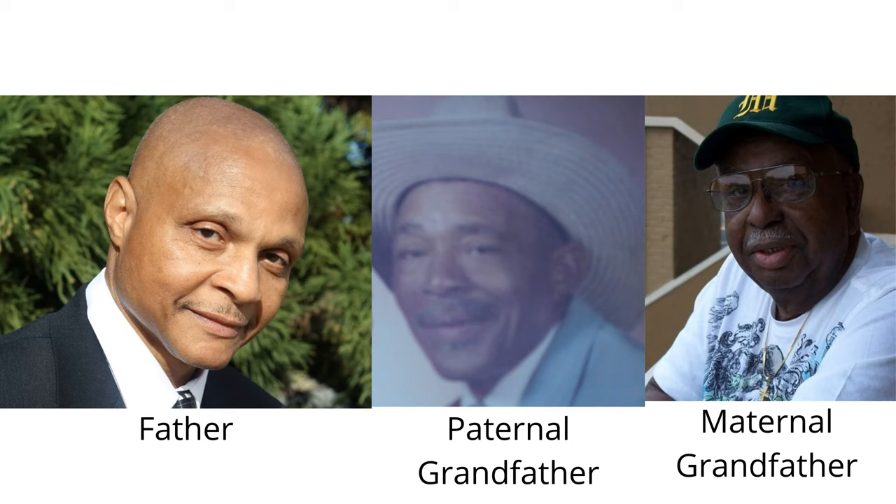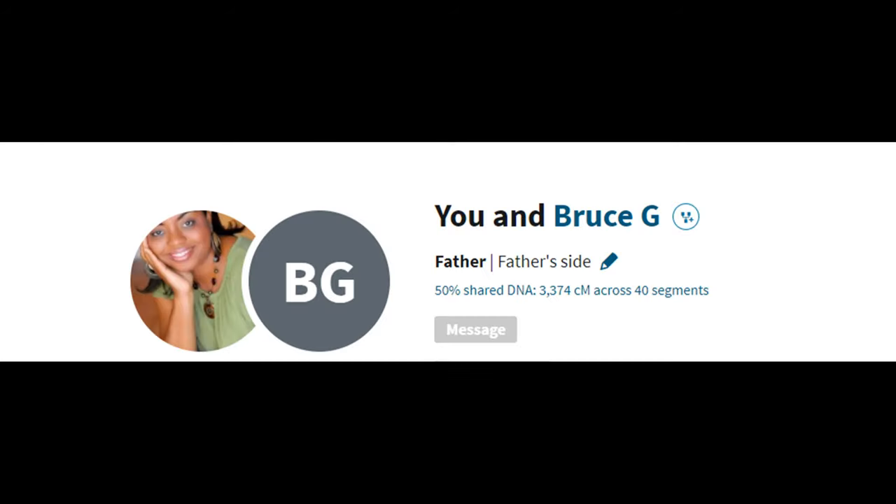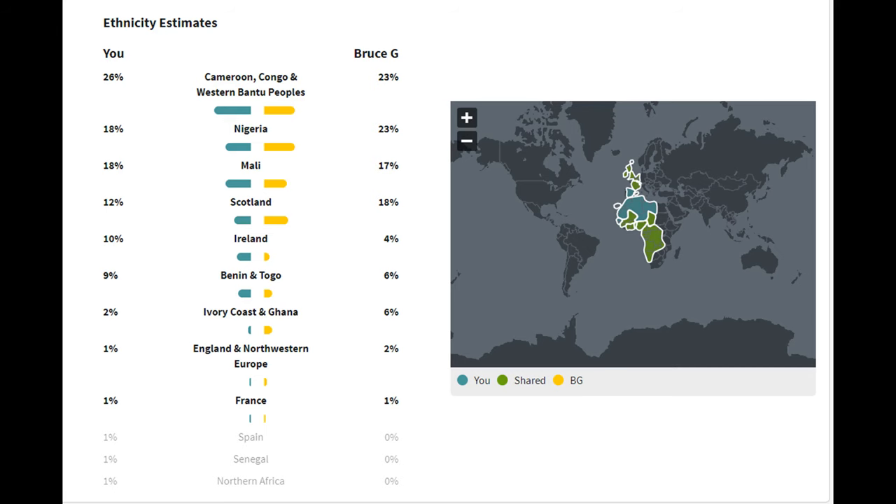The men listed on my family tree as my father, grandfathers, and great-grandfathers have been confirmed through DNA testing. In other words, my 25% European ancestry is not due to my grandmothers having affairs. My father did take the AncestryDNA test about six years ago and matched to me as my father. His results also showed him as 75% African and 25% European, just like my results, although we do show different sub-percentages. For example, his results showed him with 23% Nigerian DNA, whereas my results showed me with 18% Nigerian DNA.